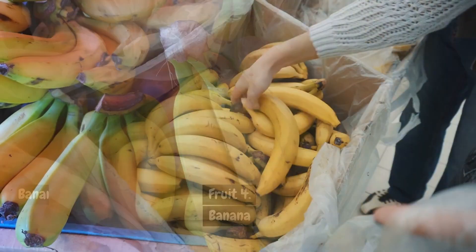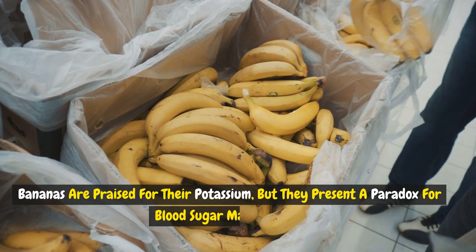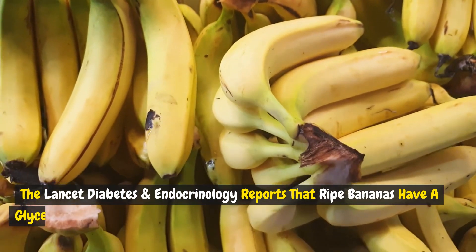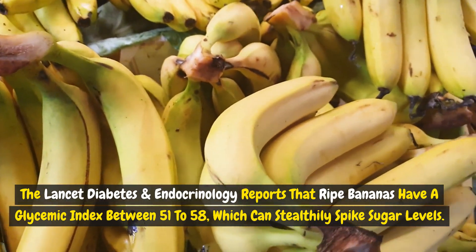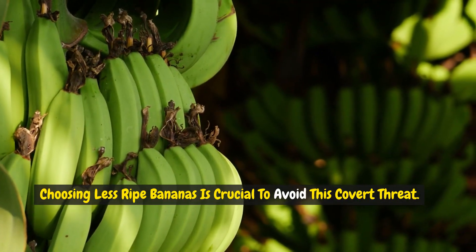Fruit 4: Bananas. Bananas are praised for their potassium, but they present a paradox for blood sugar management. The Lancet Diabetes and Endocrinology reports that ripe bananas have a glycemic index between 51 and 58, which can stealthily spike sugar levels. Choosing less ripe bananas is crucial to avoid this covert threat.